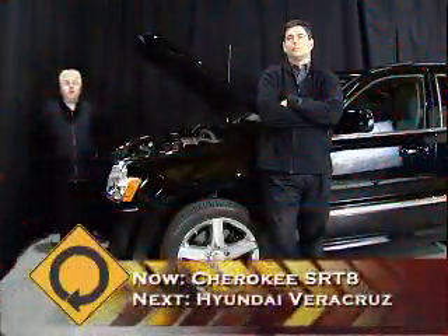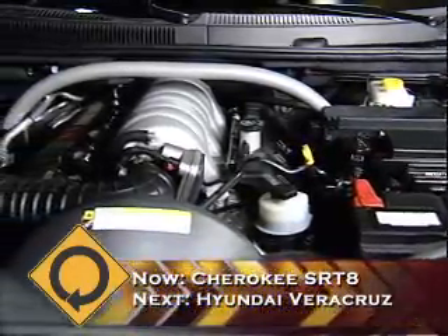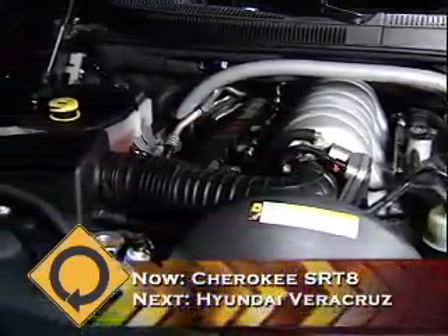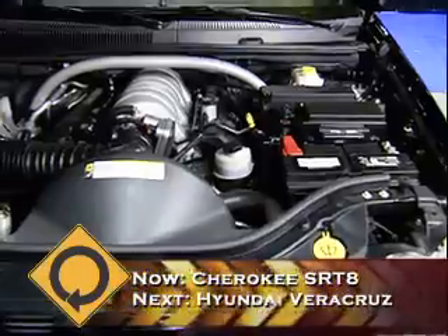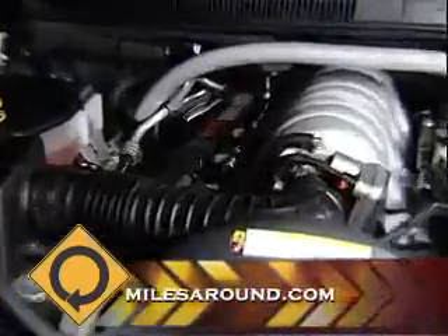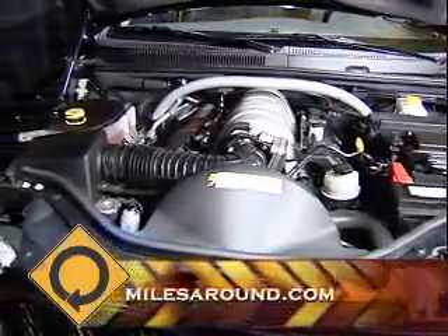With the hood open, you can see underneath it's a 6.1-liter Hemi engine. We recently had a chance to test the Smart Car, which had less than a liter in its engine. This is seven Smart Car engines wrapped into one beautiful engine. I'd rather have one SRT8 Jeep Grand Cherokee than seven Smart Cars.